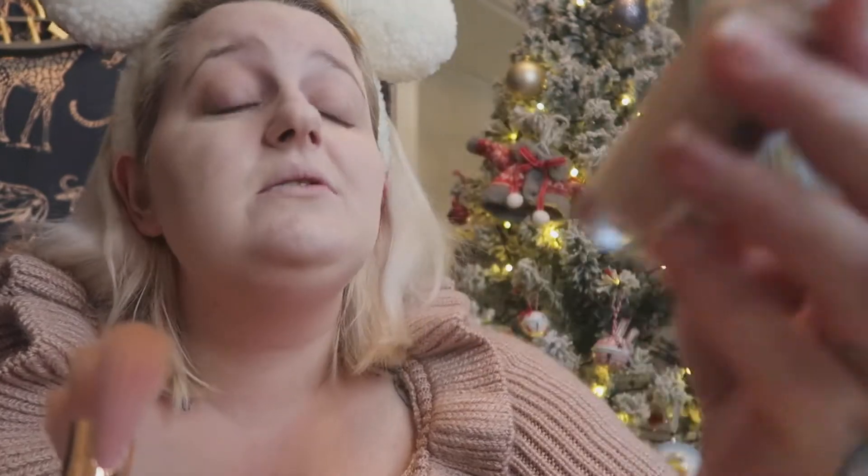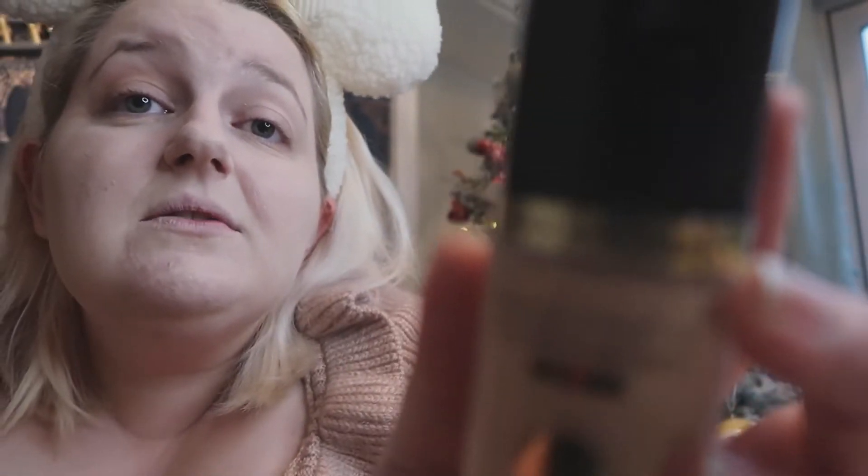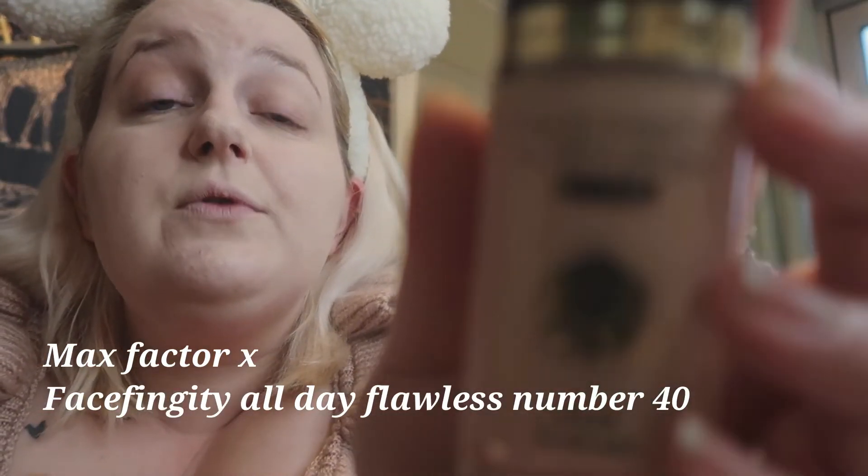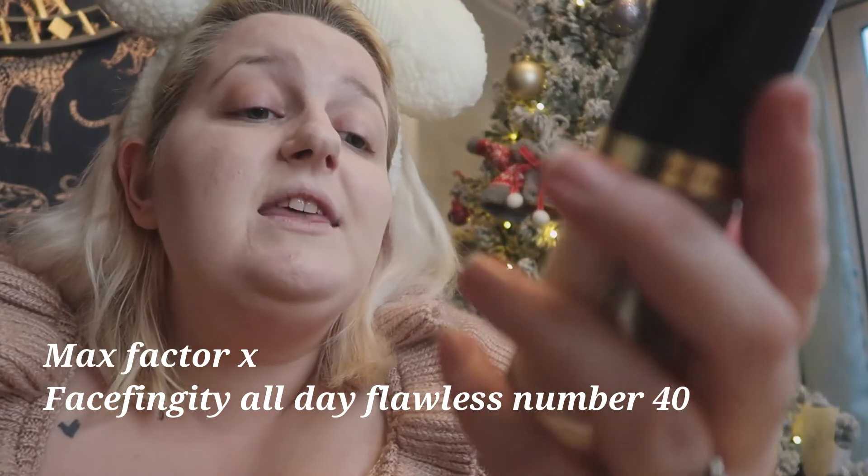So I'm just putting my foundation on. I don't think it's going to focus but it is just the Max foundation. This is Shade 40, so it is quite light, but I'm very light skinned anyway.